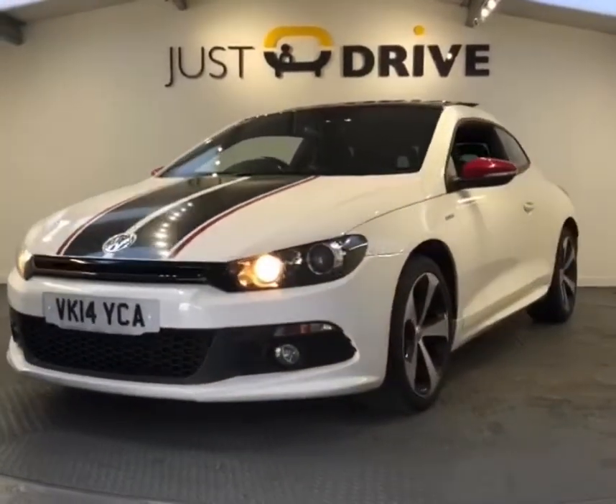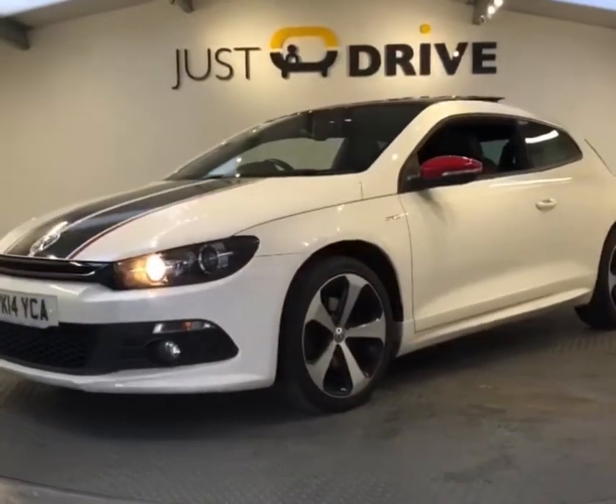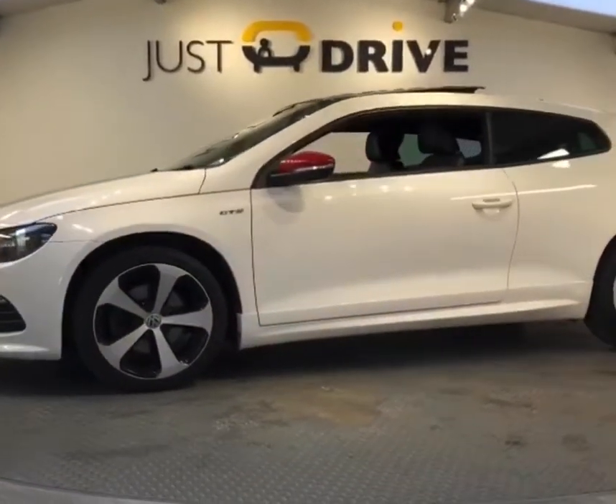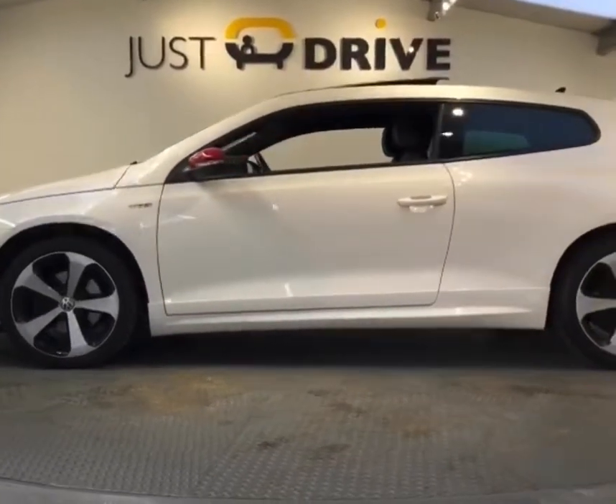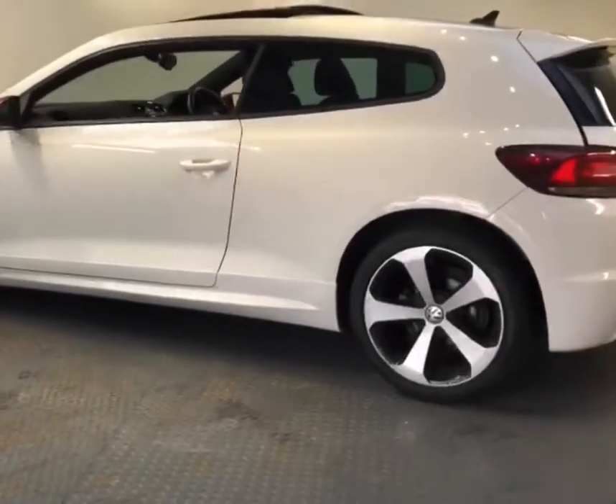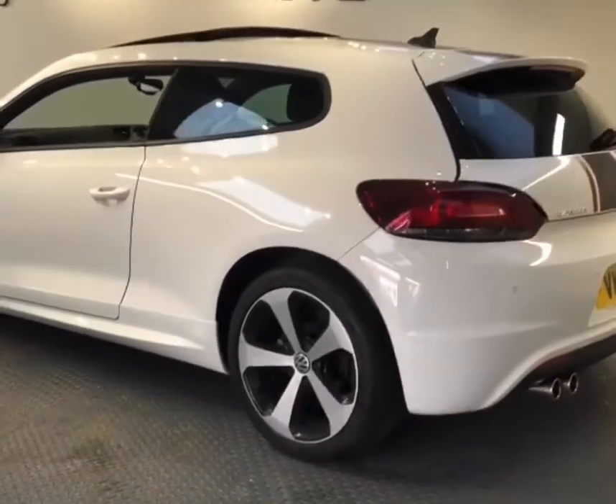The car is finished in candy white, with full Viper style decals that run right the way through the length of the car, over the roof and down the tailgate. Nice chunky 18 inch alloys, twin exhaust with a high level spoiler on the back.